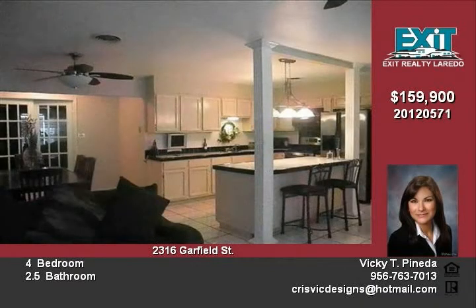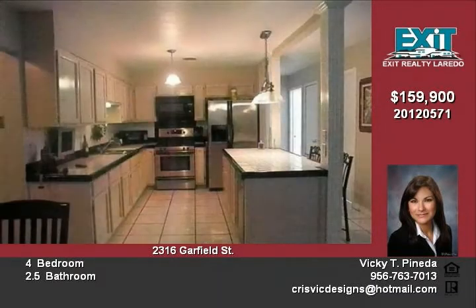The kitchen has a breakfast bar and great counter space. Bedrooms have ceiling fans and windows that provide natural sunlight. The fourth bedroom has its own full bath. The backyard has a large cemented area.